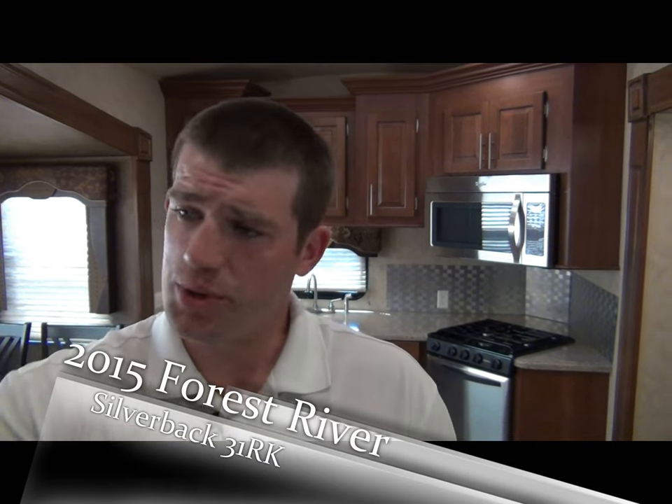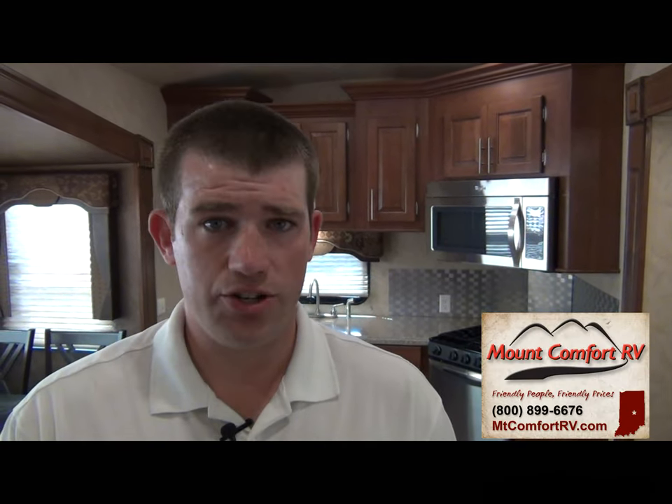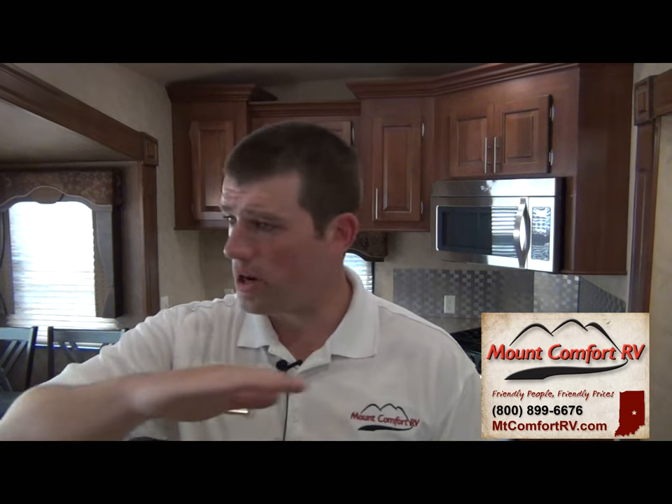Cory Laguerre inside the 2015 31RK Cedar Creek Silverback. We are located right off Highway 70 — we were standing outside and you could hear the cars going by. Coming back to insulation: this is a very, very well-insulated coach, one of the best in the industry. You have a two-inch thick sidewall. I just want to ask those of you viewing — what do you hear? Insulation is excellent. You don't hear the semis, you don't hear the cars. I truly believe this is a Four Seasons coach just by the way the insulation is.